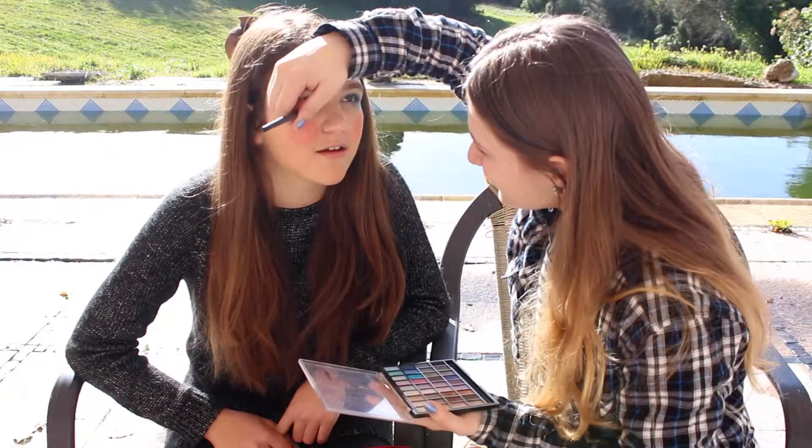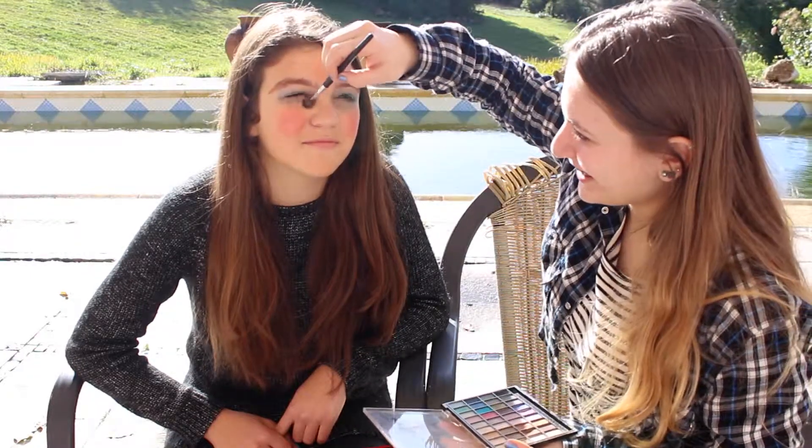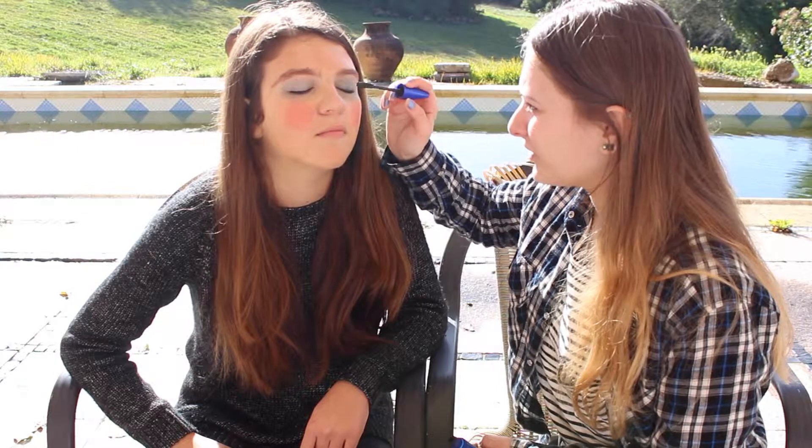Put black under your eyes to kind of balance this thing up. Now for the eyes I'm going to use the Rocket Volume Express Mascara from Maybelline — and this is waterproof, so if you cry, it's okay. Make sure you put it on your lid too.